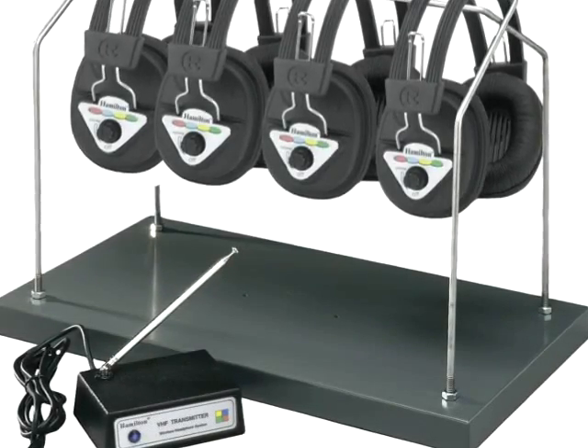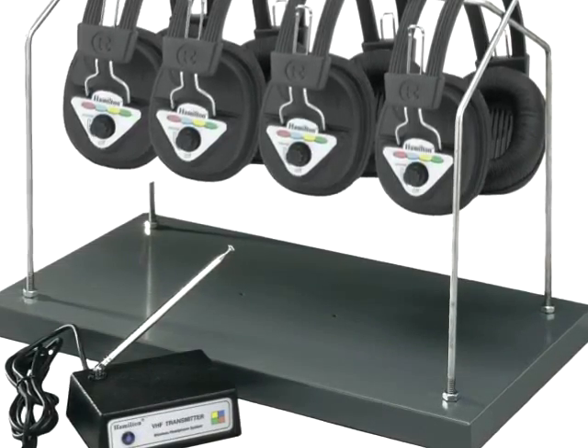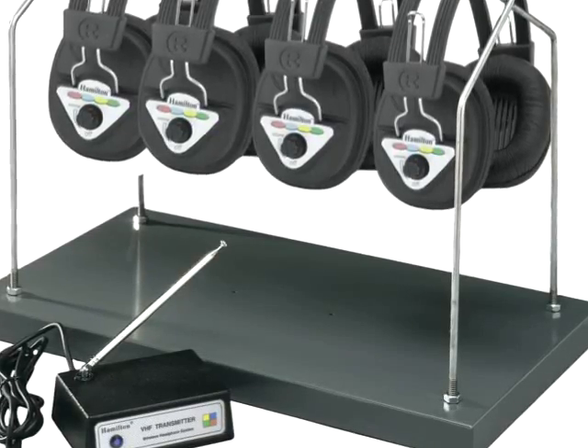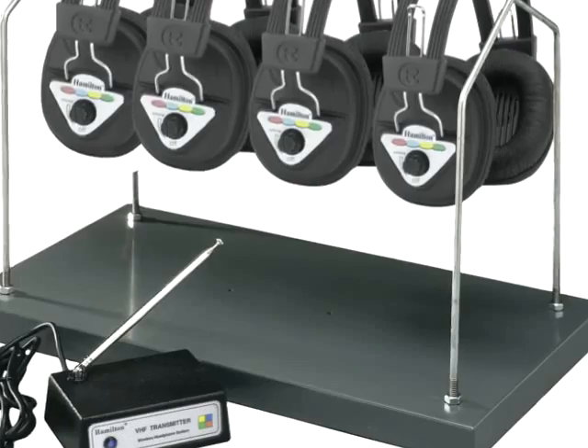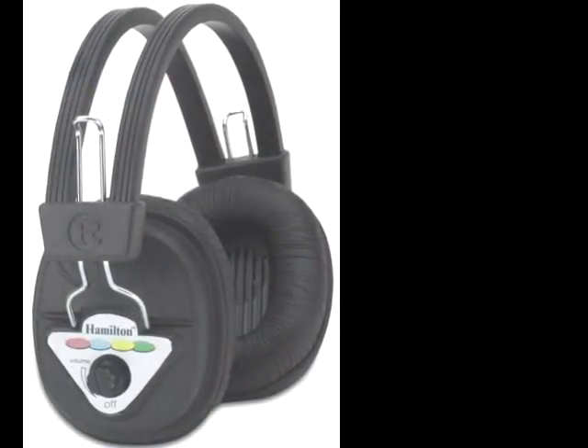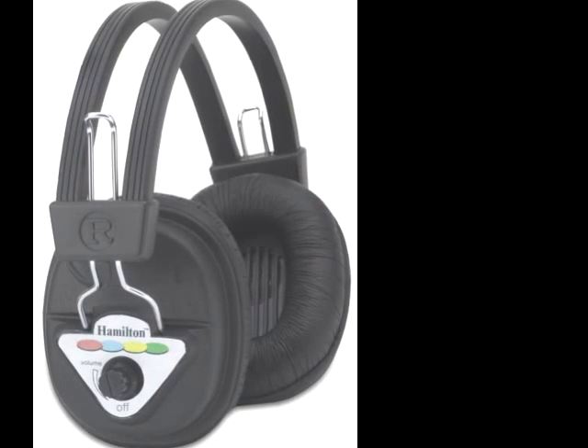The Hamilton W900 series multi-channel wireless listening center is perfect for all multimedia, lab, or classroom applications. The rugged design is built to withstand the rigorous, extended use in any commercial or institutional setting.